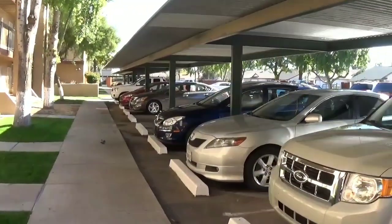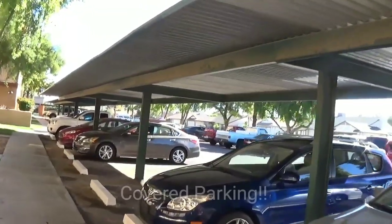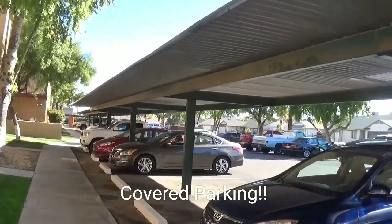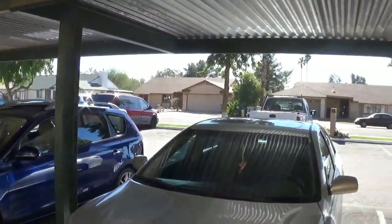In Arizona, having beautiful landscaping is one thing, but it's also important to have covered parking. Every unit has at least one covered parking space, and we have plenty of parking for your guests and company as well.